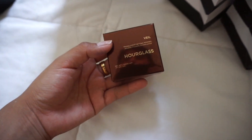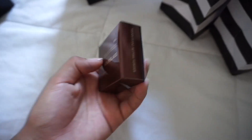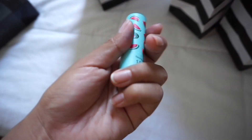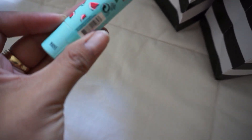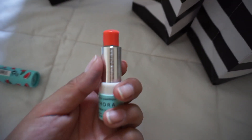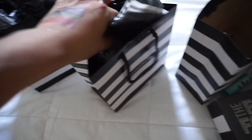I also got the Hourglass Translucent Setting Powder — one of their new setting powders that's supposedly really good and doesn't leave a white cast. I'll test it out and let you guys know. And I got the watermelon lip balm — why not, it's summer! How cute is that? It does smell like watermelon.